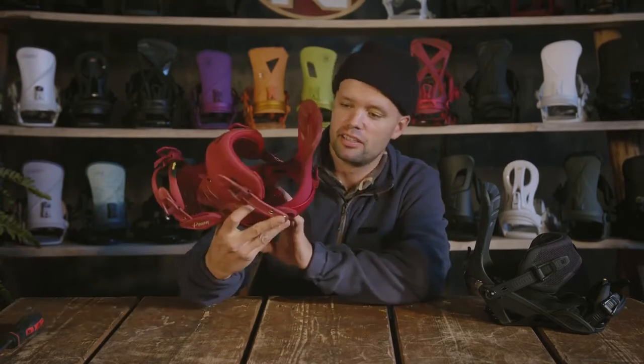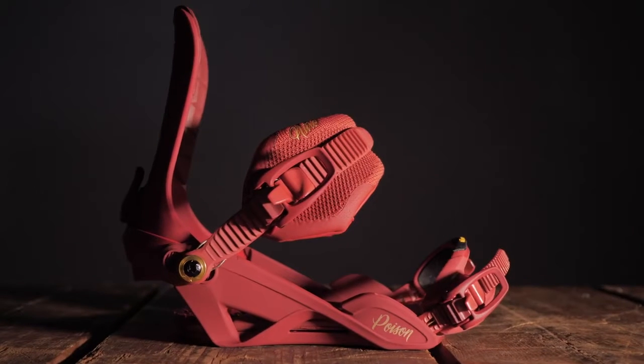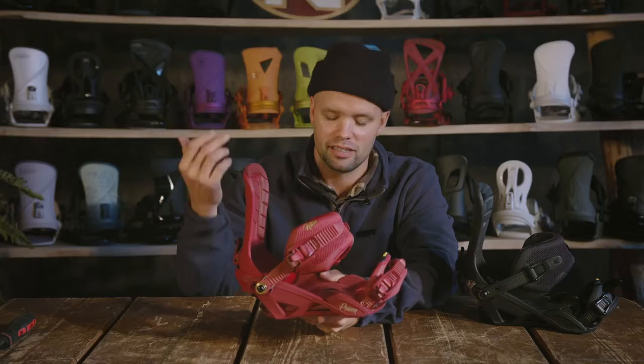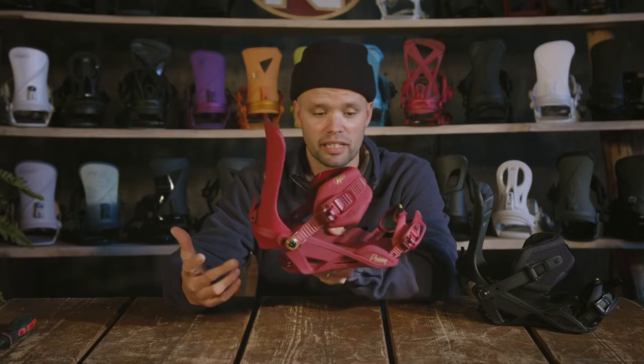Introducing the new 2022 Women's Nitro Poison binding. This is our top-shelf, best, most comfortable, most responsive — the high-end, the best women's binding that we make, and it is true beauty.